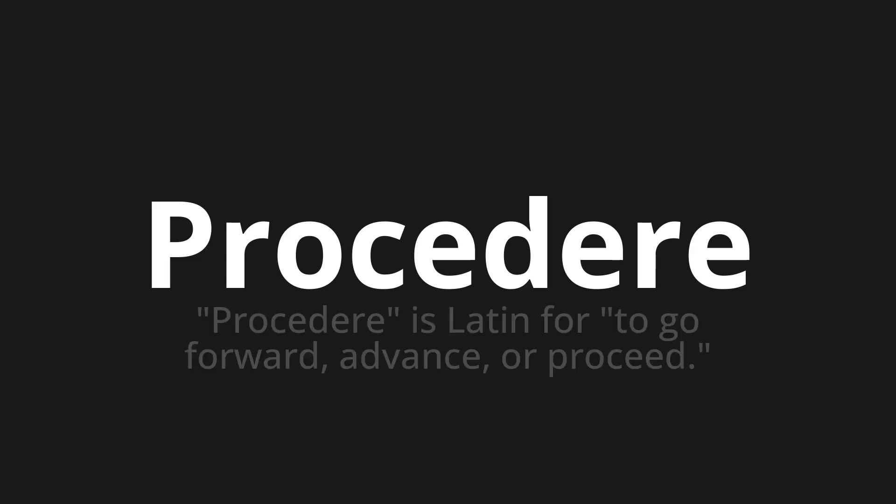Procedere. Which means — Procedere is Latin for to go forward, advance, or proceed.